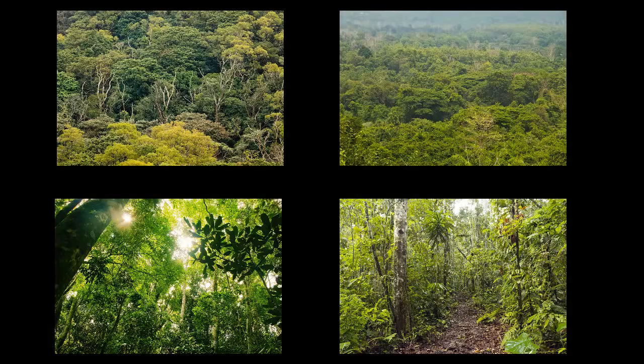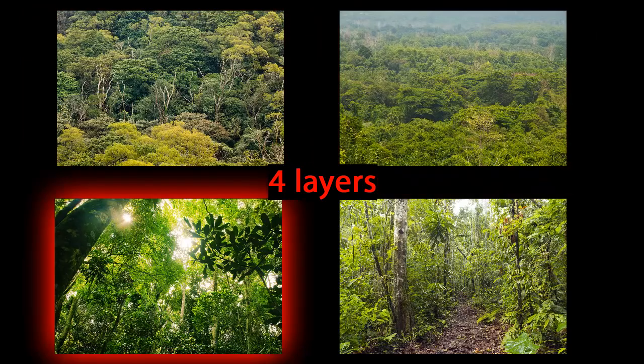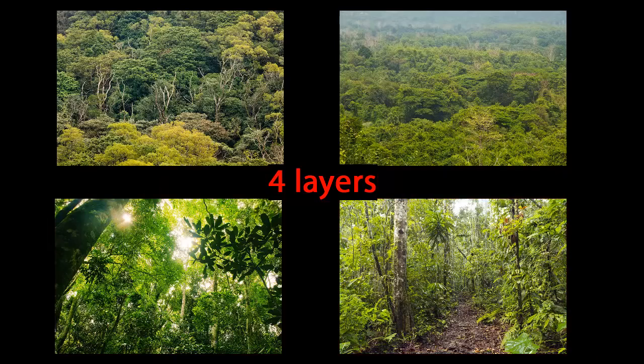The Amazon, along with every other tropical rainforest, has four layers: the emergent layer, the canopy, the understory, and the forest floor. Each layer has its own story to tell.